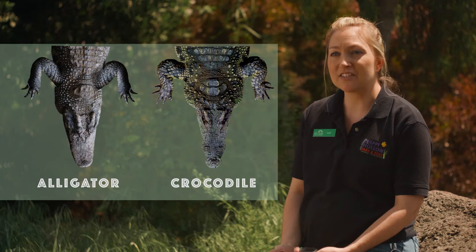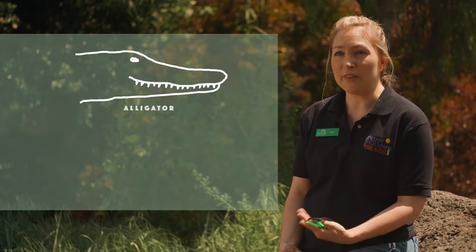Many people ask us what's the difference between an alligator and a crocodile. There are quite a few differences, but the ones we talk about the most are the shape of the snout. An alligator's snout is in the shape of a U, whereas a crocodile's snout is in the shape of a V. If you look at an alligator's snout, you're more likely only going to see one set of teeth, as opposed to both sets of teeth interlocking. Whereas if you look at the snout of a crocodile, you'll notice you can see both the top set of teeth and the bottom set of teeth, and those teeth almost interlock with one another.